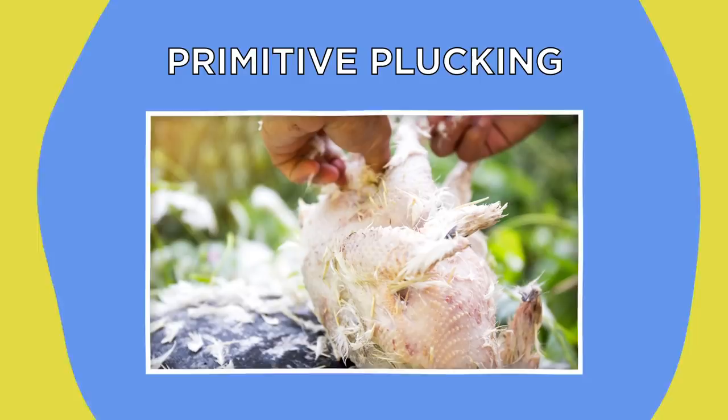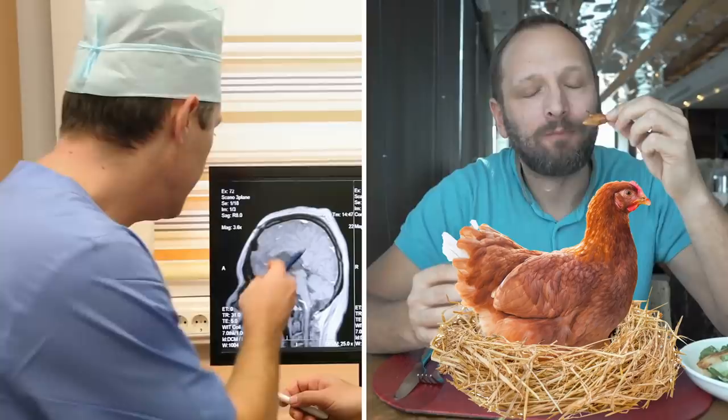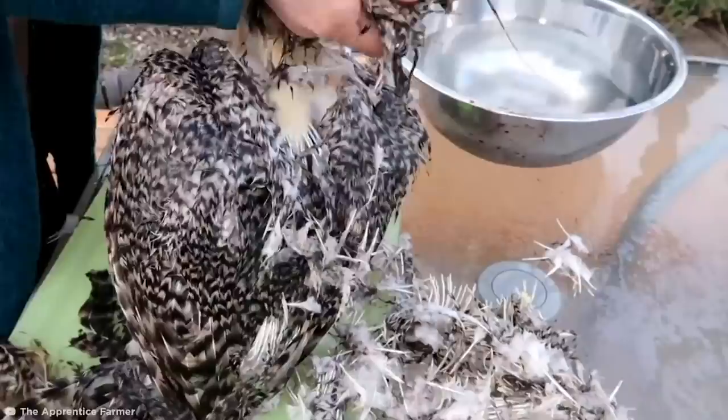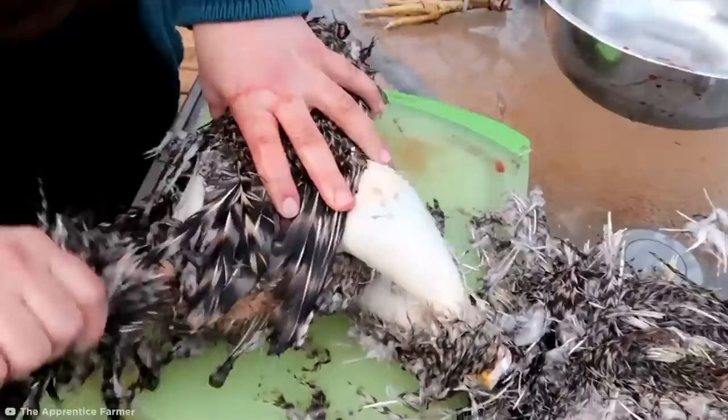Primitive Plucking. Have you ever tried to eat a chicken with all the feathers on? Feathers are made up of 90% keratin — the same stuff that your hair is made from. Like human hair, we can't digest keratin. When it comes to removing feathers from chickens, many primitive techniques simply involve tearing out the feathers one handful at a time. But one clever method known as scalding makes things slightly easier, involving submerging the bird in a pot of 145-degree water for just over half a minute to loosen the feather follicles.